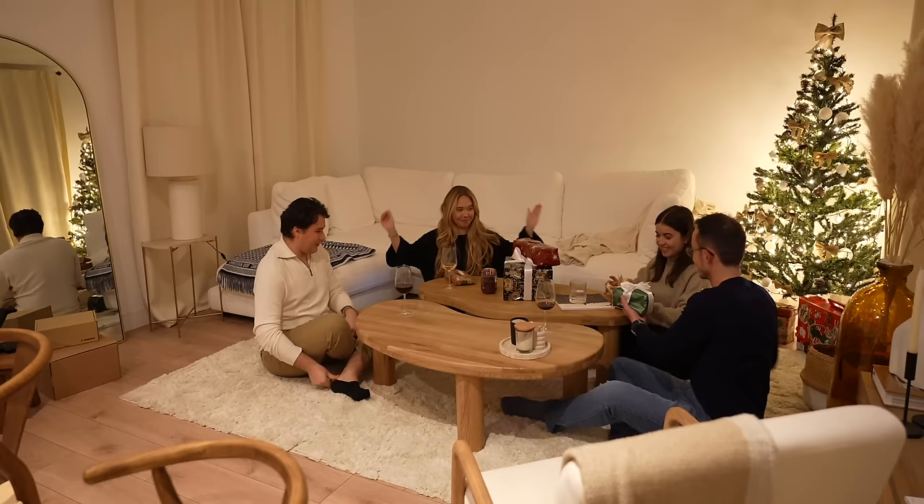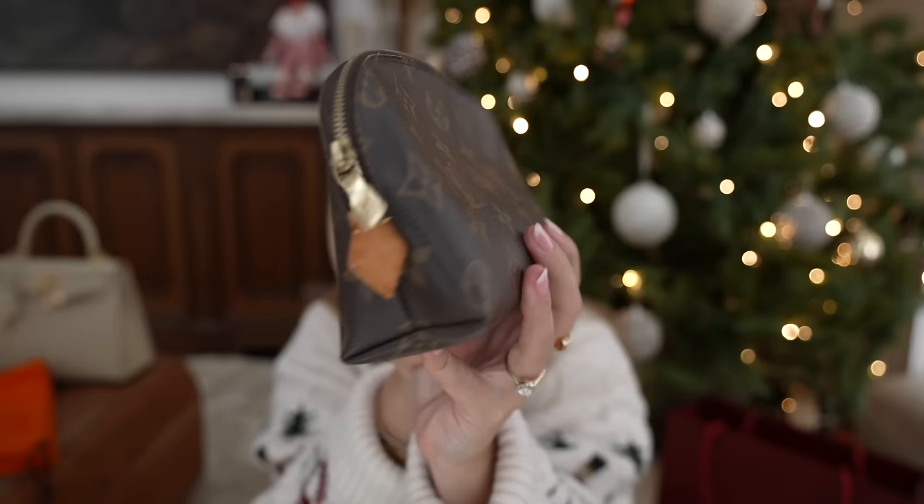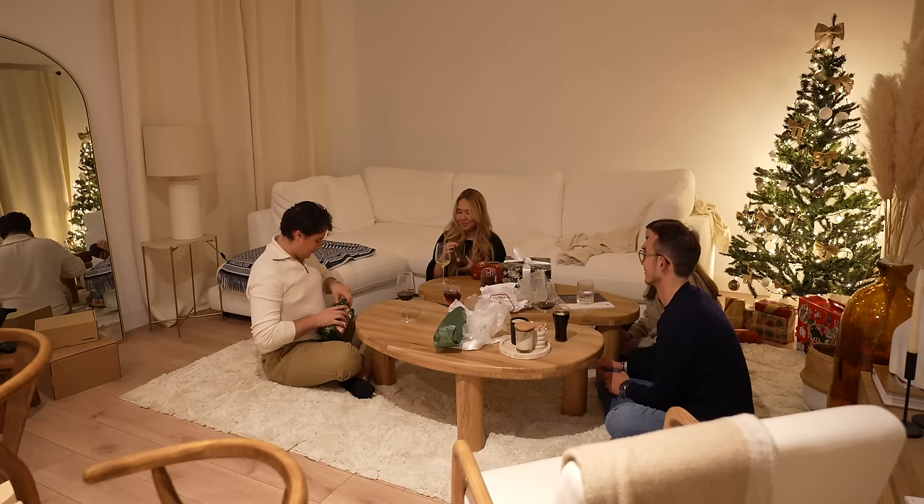Now I have two other things to open. This one is already open and you've already seen it, but I want to show it. We made an early Christmas dinner with my friends and I ended up getting this — we know I absolutely love Louboutin SLGs, especially for makeup, skincare, or anything you may want. I've already been using it, so it's not cheating because we did the gift giving beforehand.